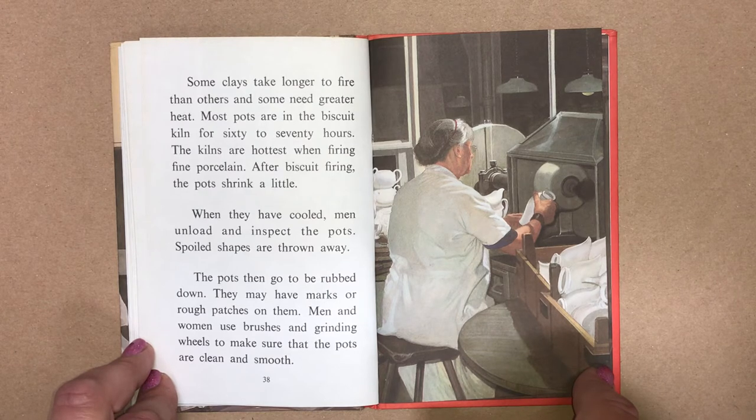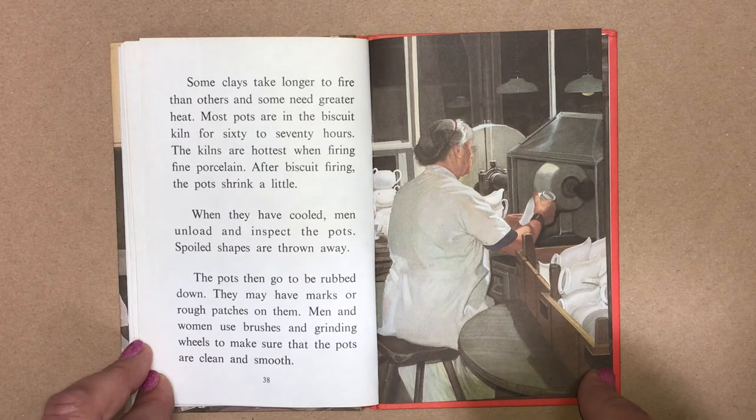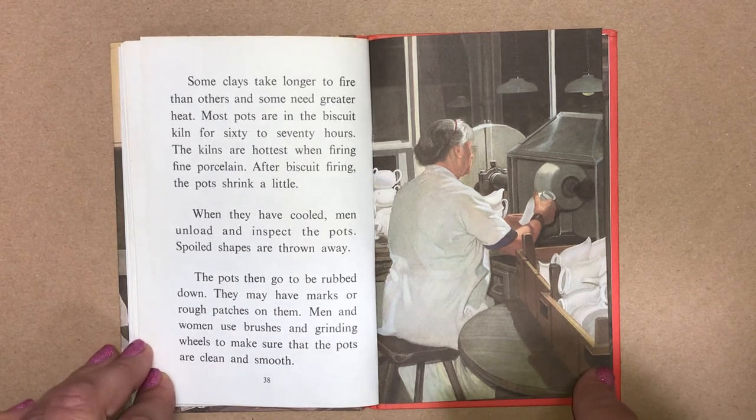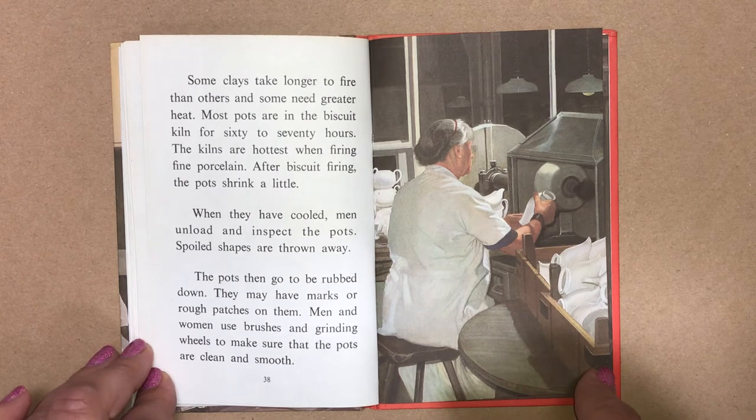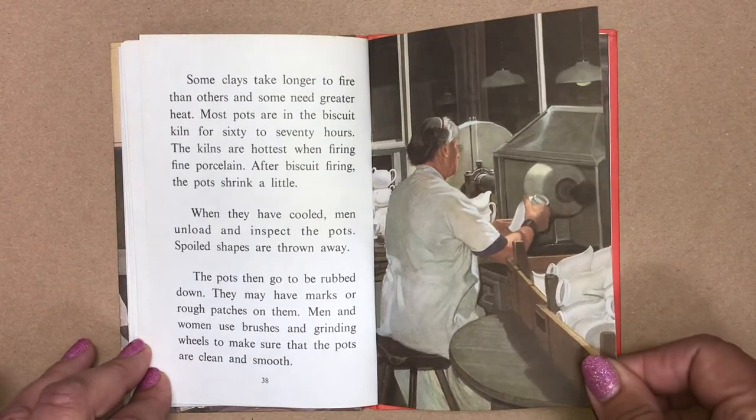The kilns are hottest when firing fine porcelain. After biscuit firing, the pots shrink a little. When they have cooled, men unload and inspect the pots. Spoiled shapes are thrown away. The pots then go to be rubbed down. They may have marks or rough patches on them. Men and women use brushes and grinding wheels to make sure that the pots are clean and smooth.